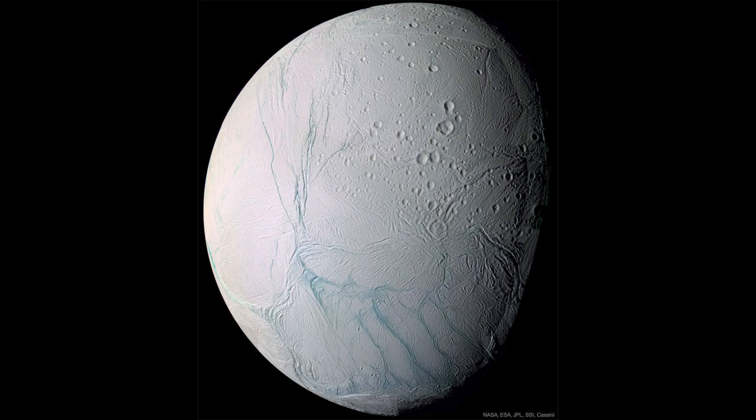The interesting thing with this one is that Mimas, which is another moon nearby and a similar size, is pretty much completely cratered and doesn't show signs of activity. So what is the difference between these two? That's a good question that we don't know for sure.